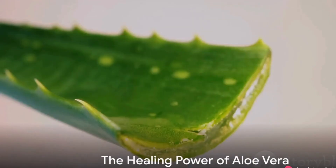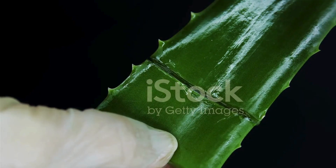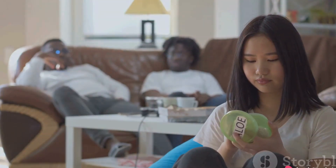Welcome back to Glamour Guru, the ultimate destination for unlocking natural beauty secrets. Today's star is the humble aloe vera, a plant known for its myriad of beauty benefits. From skin care to hair care, aloe vera is a comprehensive solution, offering a range of applications that are bound to impress.